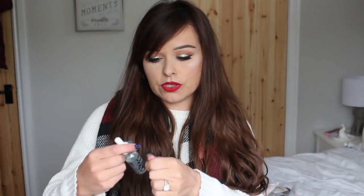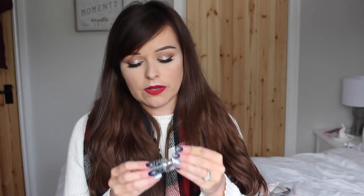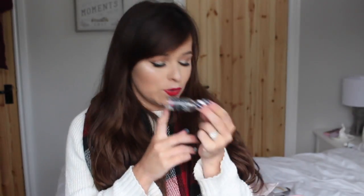Next I've used up a cuticle oil — this is only the Sally's own one. It smells like melon, I think. It's really, really nourishing for your cuticles. Great if you've got nail extensions on, just to rub into your cuticles at night time. Makes them really nourished. But to be honest, I tend to wipe it all over my hands just to moisturise them because my hands get so dry in the wintertime. I think that's only about £2 a bottle.